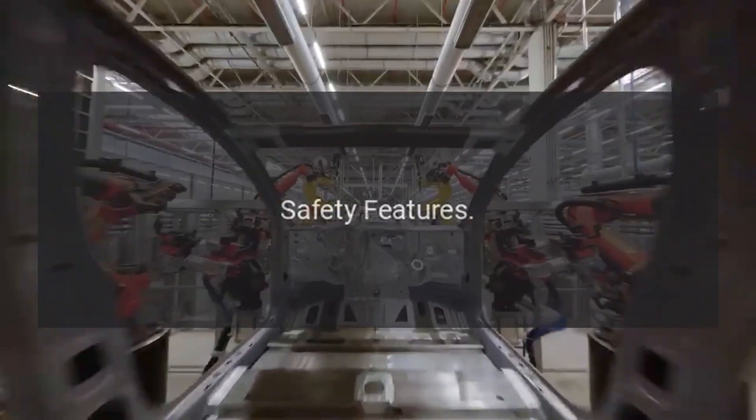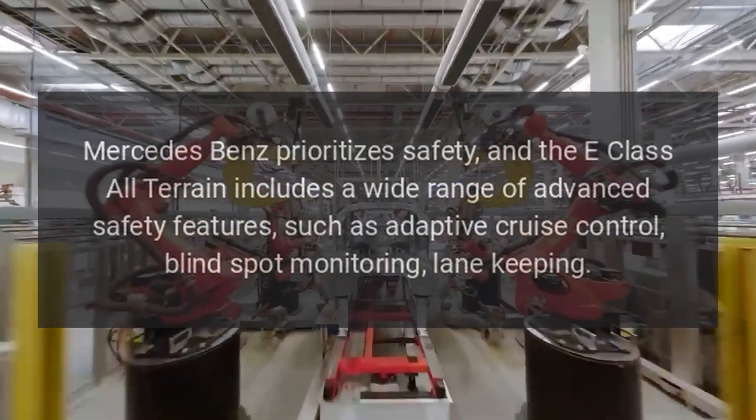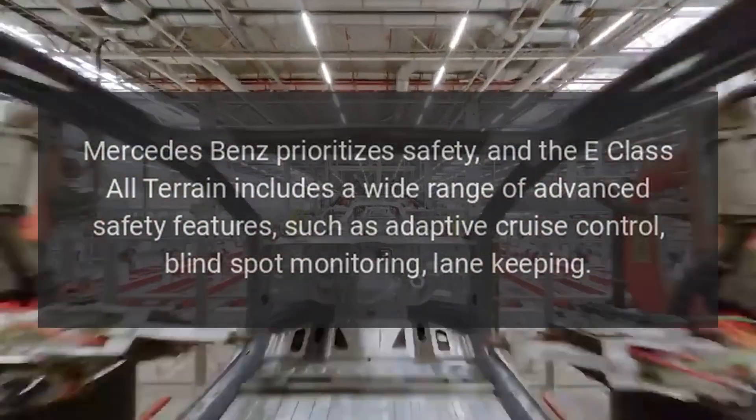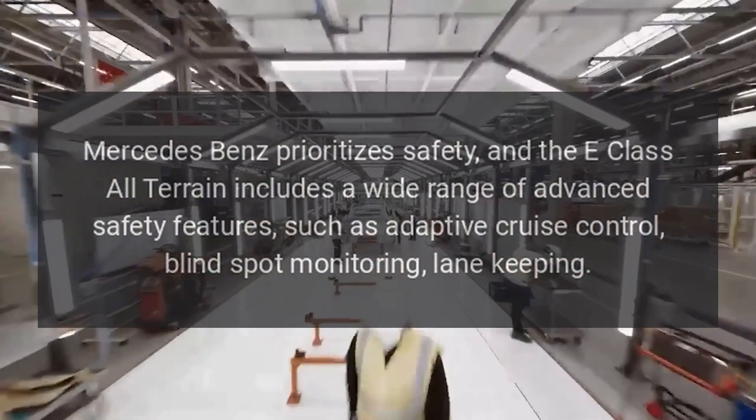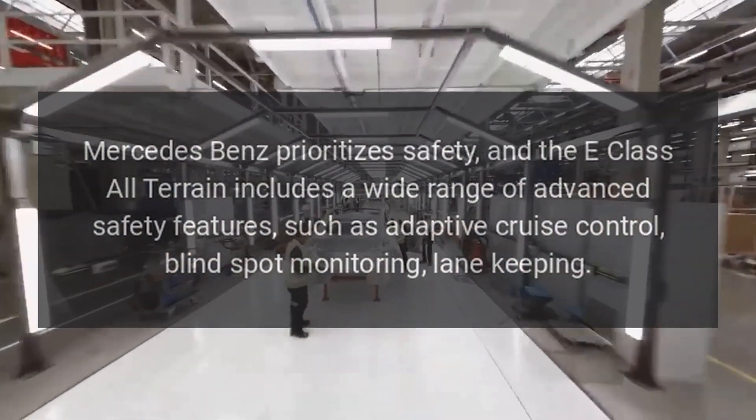Mercedes-Benz prioritizes safety, and the E-Class All-Terrain includes a wide range of advanced safety features, such as adaptive cruise control, blind spot monitoring, and lane keeping.